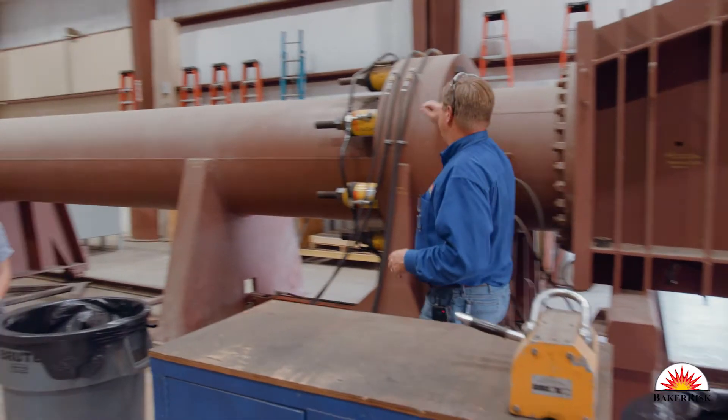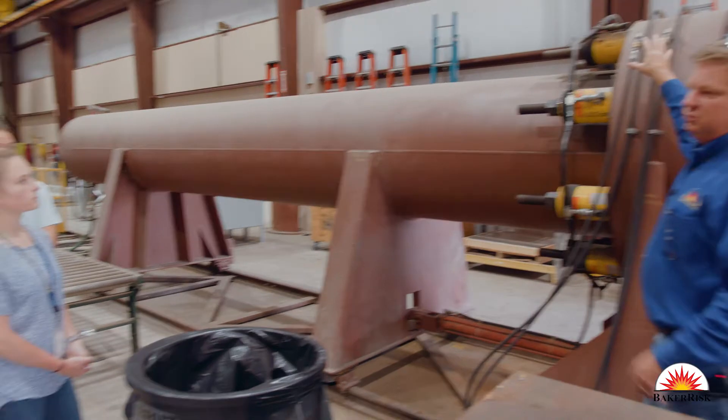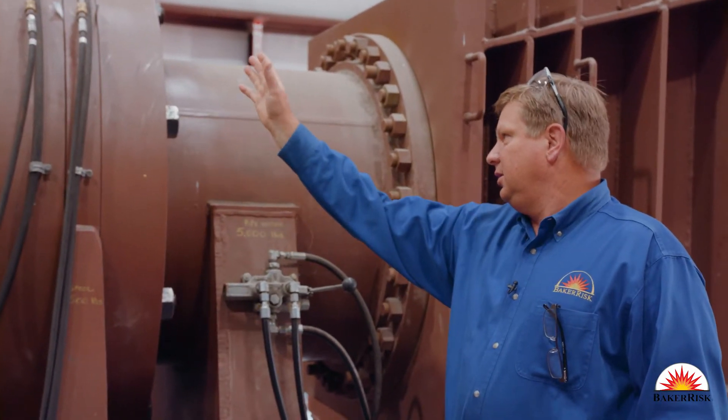We have three demonstrations that we're showing folks today. The first is a shock tube demonstration. A shock tube is a device we built that simulates the blast wave from a large explosion, a vapor cloud explosion.